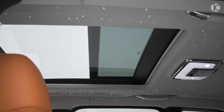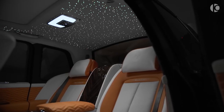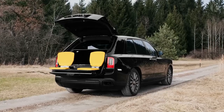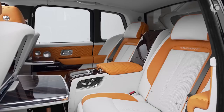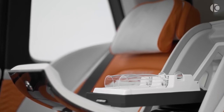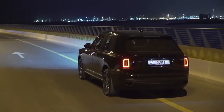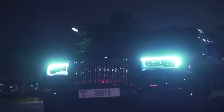Although the Cullinan is fitted with an endless list of features, some noteworthy ones include a star headliner, custom dashboard inlays, and a set of two retractable picnic seats in the trunk that may not be as comfy as the main seats, but they do add a touch of sophistication. Available in two trim levels, the Cullinan has a base price of almost $350,000 that can be stretched endlessly by opting for a wide variety of custom modifications offered by Rolls-Royce.